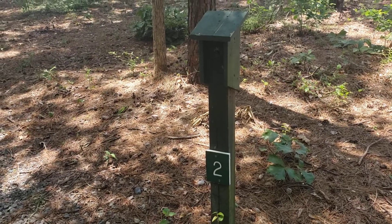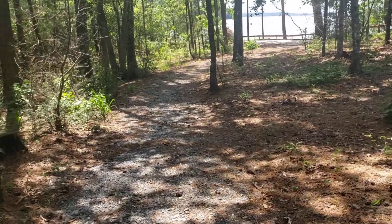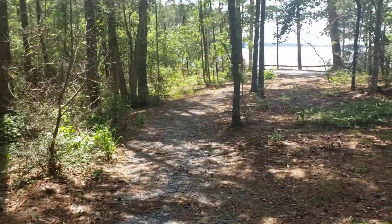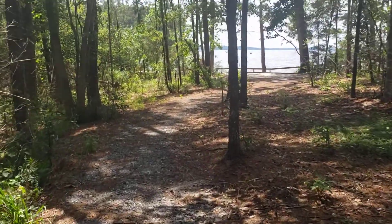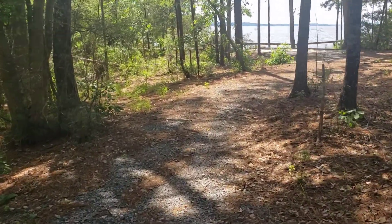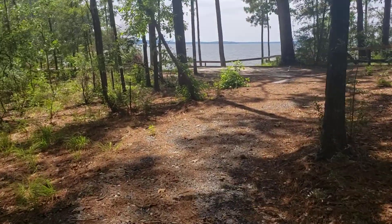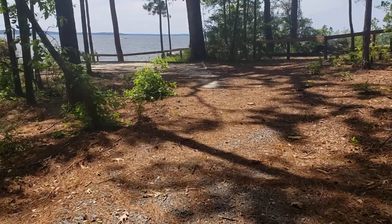Here's a little video of site number two because I think this is the best site. There's a little trail there but I'll show you that coming back. Walk this way down the path. So this is all site number two, walking on this gravel — this is like the gravel entrance into it.